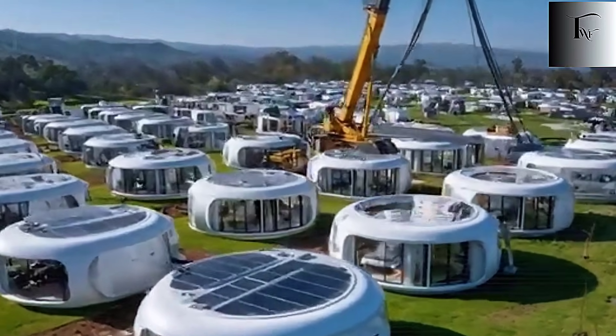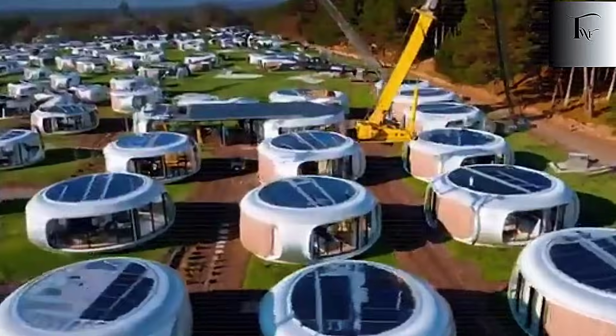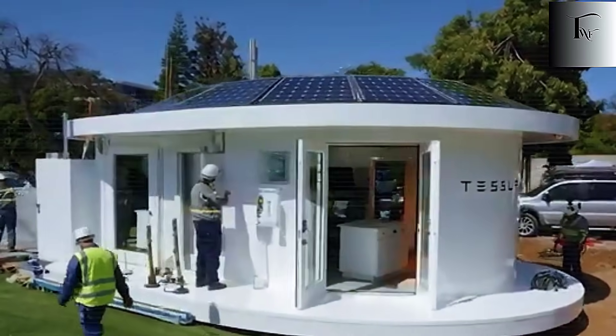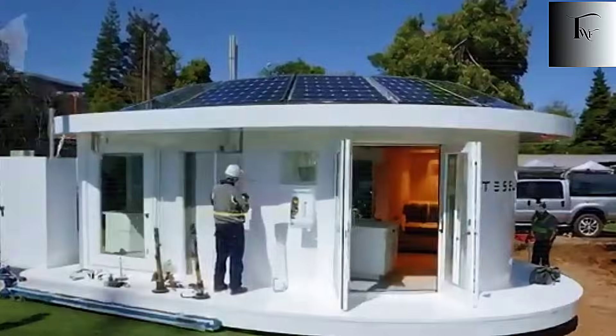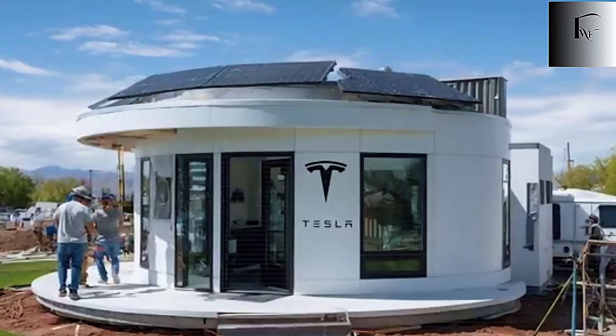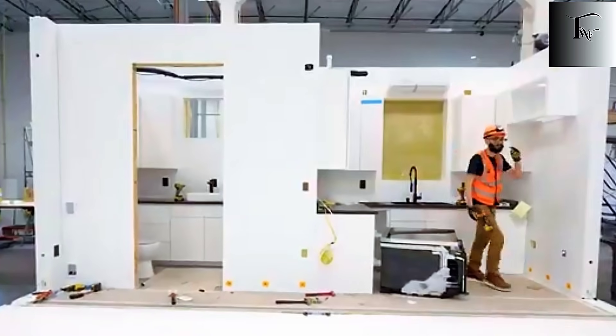For decades, building a home has meant one thing: chaos. Dusty construction sites, slow progress, workers juggling dozens of trades, mistakes piling up, and costs soaring out of control. But Tesla is rewriting the rules entirely. With their new tiny house, Elon Musk is proving that a fully functional home can be assembled as quickly and precisely as a car.